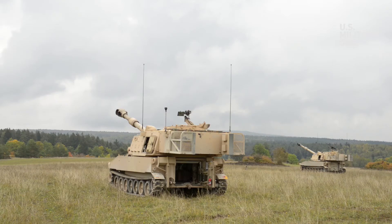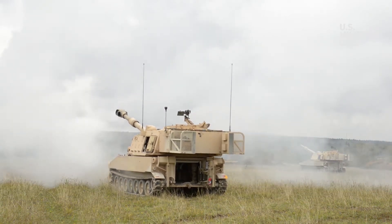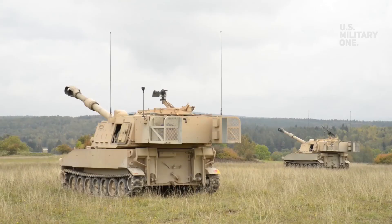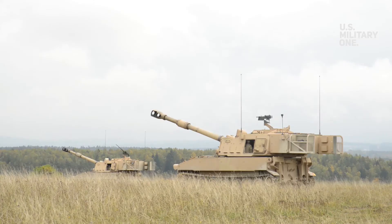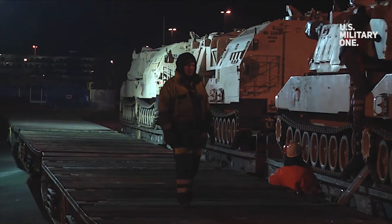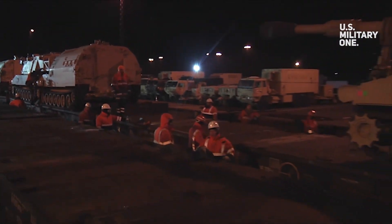The program is executed as a public-private partnership between the Army's project manager HBCT, Anniston Army Depot, and BAE Systems, that leverages the strengths of both public and private sectors to ensure the best value for US soldiers. The M109A7 production is performed at Anniston Army Depot, Alabama, and BAE Systems facilities.